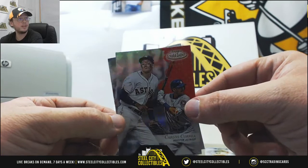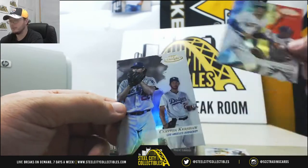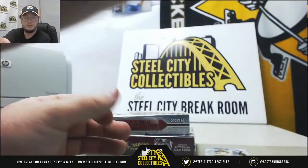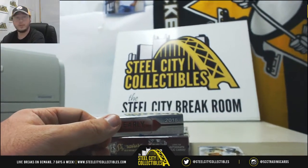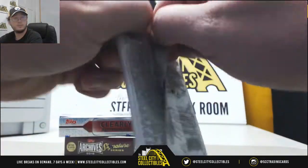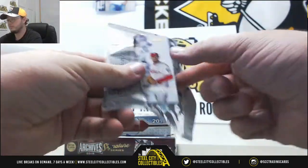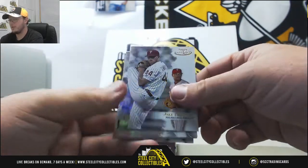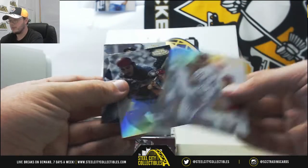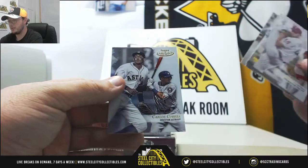Kind of tough to get that numbering on camera. We got Clayton Kershaw from the Dodgers. Jake Thompson rookie for the Phillies, Julio Urias, Yu Darvish, Johnny Bench, and Carlos Correa.